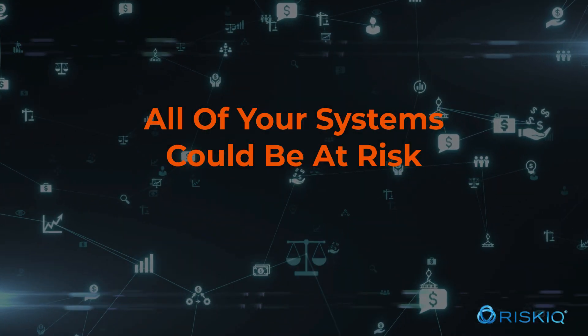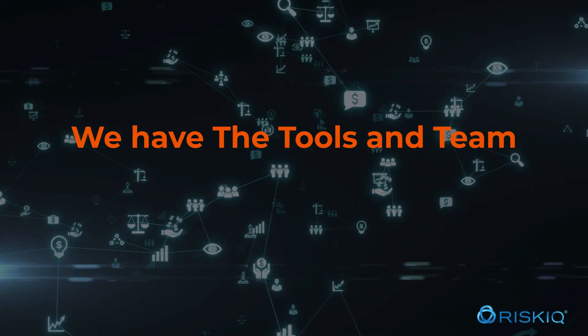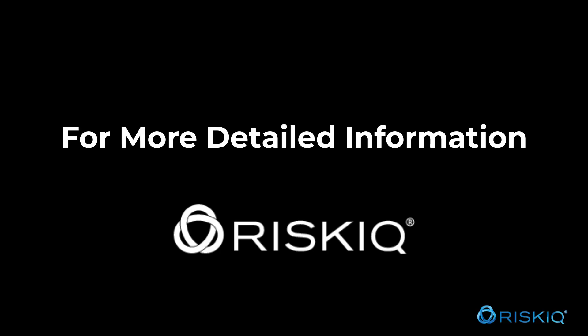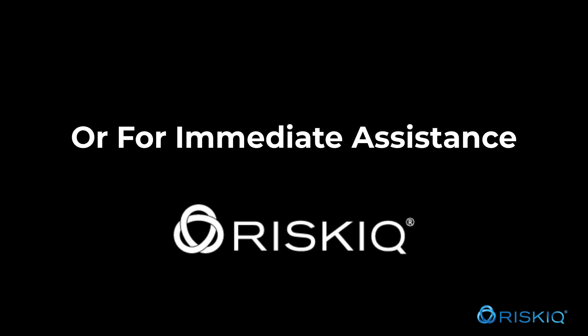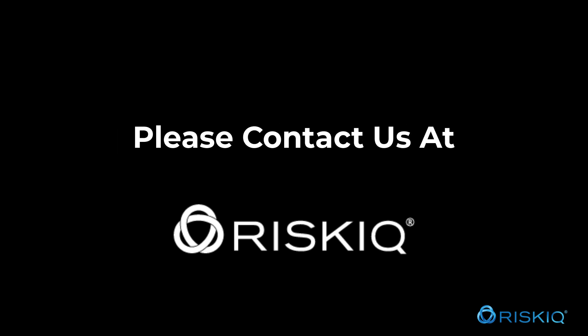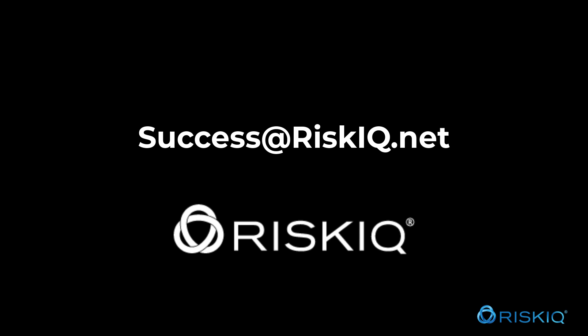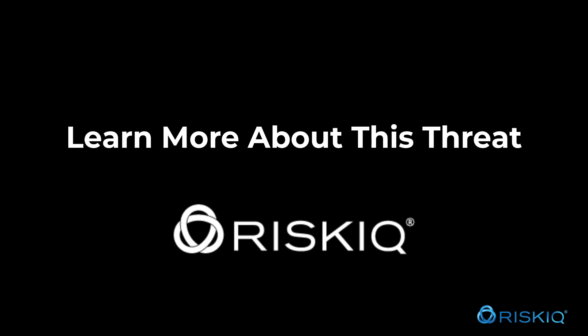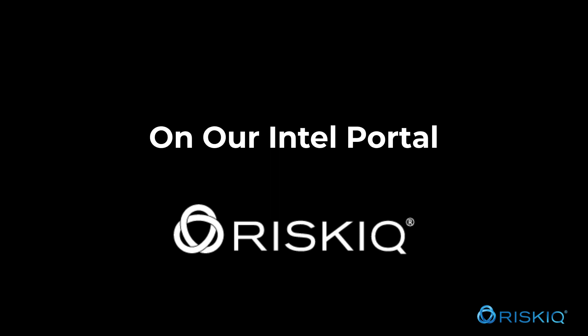All of your systems could be at risk and we have the tools and team in place to uncover these vulnerabilities. For more detailed information or for immediate assistance, please contact us at success@riskiq.net or go to community.riskiq.com and learn more about this threat on our intel portal.